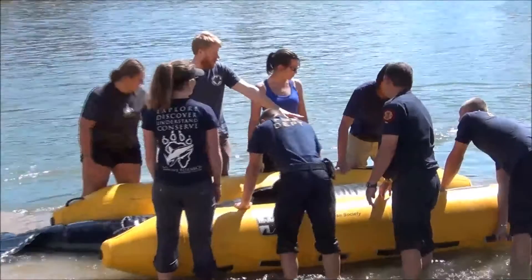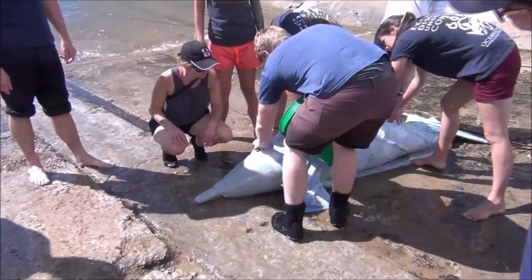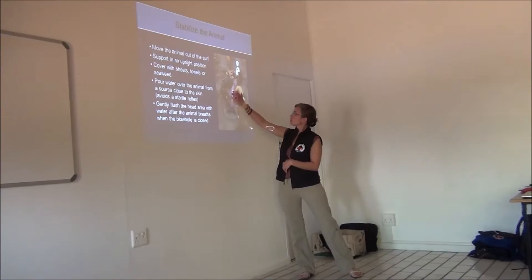You want to monitor and make sure the blowhole is always above water. The biggest things we always remind people is that you don't put water down that blowhole and you don't block it. If you're pouring near it, you want to cup it so that the water is going away.